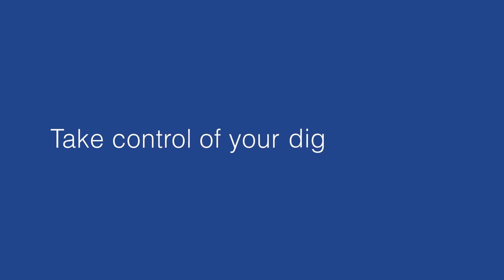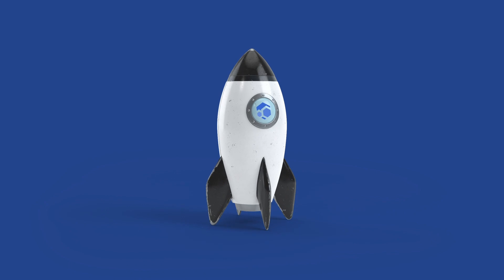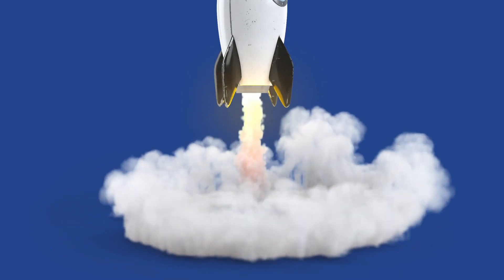Take control of your digital assets. Take control of your financial future with Zellcore. Get your copy today at zell.network.